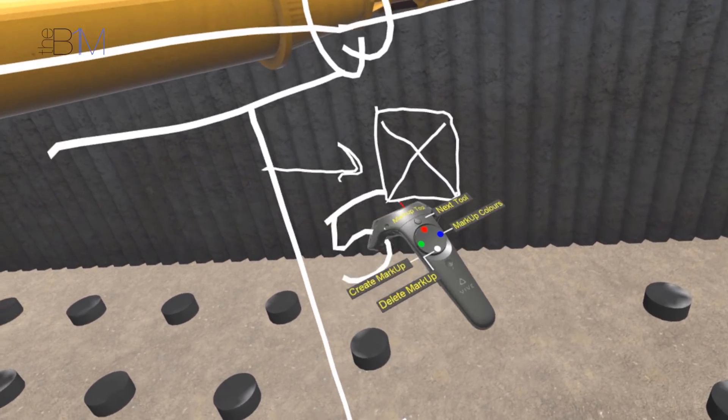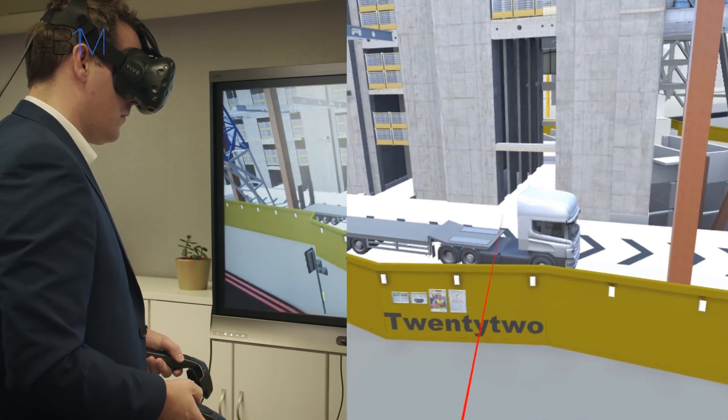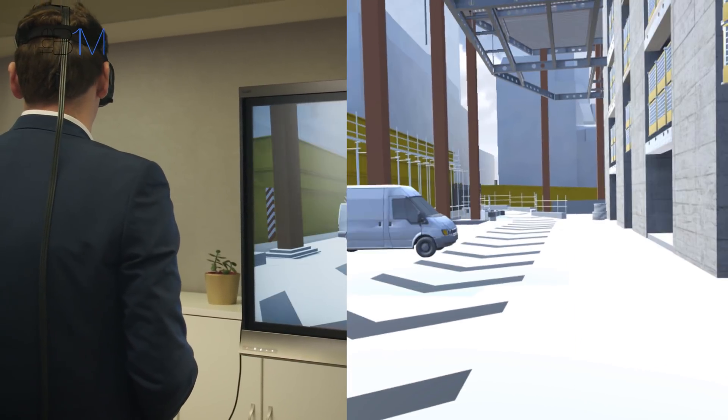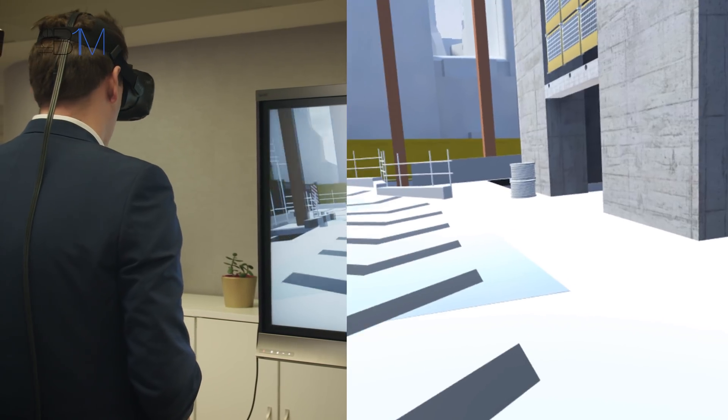That 4D part is something we've been doing for a number of years — it sits on a screen generally, or you print it out. That paper-and-screen exercise we've now, over the last couple of years, taken into virtual reality, where you can actually stand there in position and understand exactly what's happening around you. It's levelling up on screens — it's a better way of connecting people with what's happening next week.